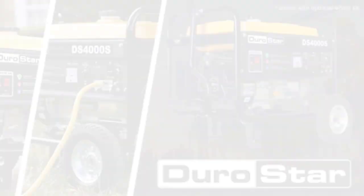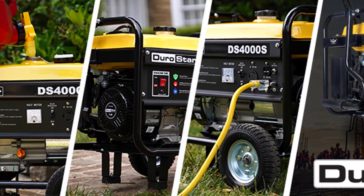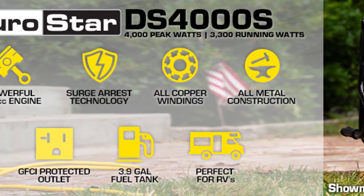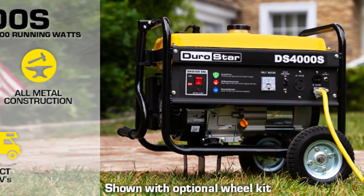This generator complies with emission standards set by both the EPA and CARB, making it environmentally friendly. Enjoy peace of mind and reliable power with the Durastar DS4000S Portable Generator — get the best generators for home use today.